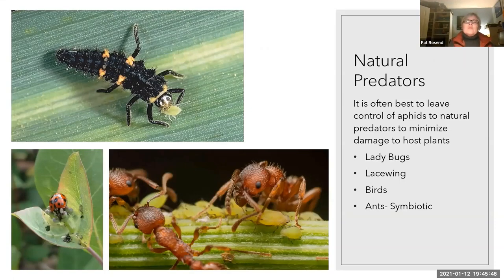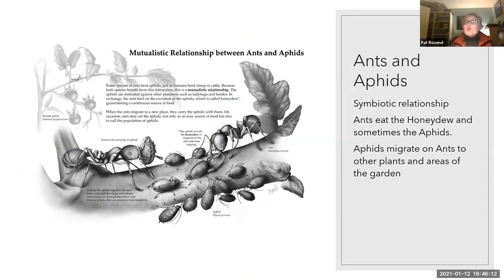You probably wouldn't use natural predators indoors, but outside, particularly in large settings, natural predators are very often used. Birds, lacewing bugs, and ladybugs all love to have meals of aphids. Ants are a special case — they eat the honeydew that the aphids generate, and they travel around with aphids and are responsible for moving them to other plants. So if you see ants starting to make a home in your plants, especially if you've moved them outside, you really need to double-check for aphids.